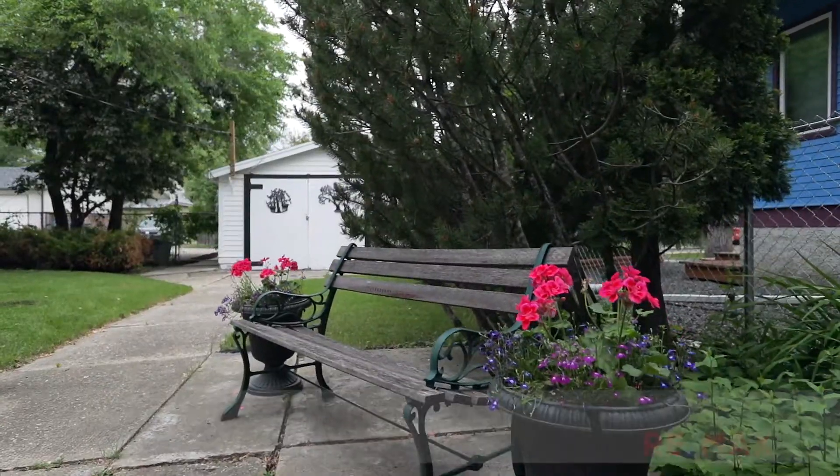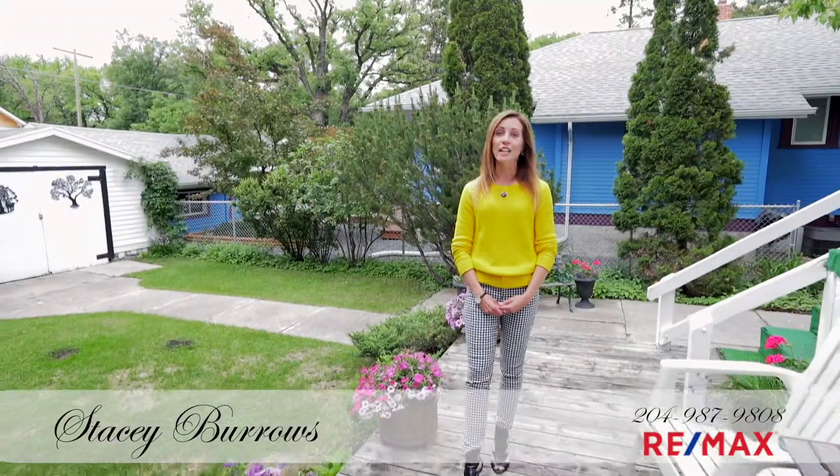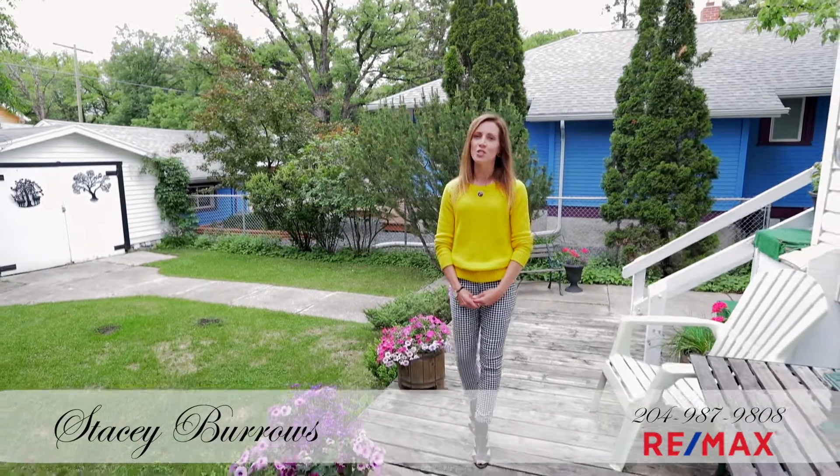That concludes our tour of 255 Belfort. If you'd like a private showing, give me a shout. I'd love to show you the house.